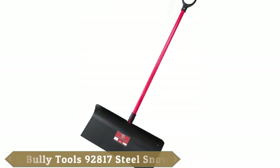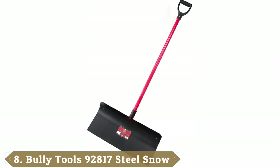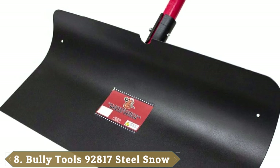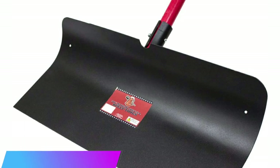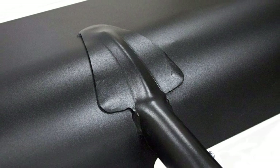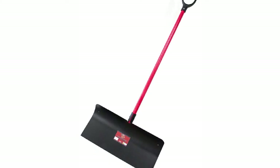The number eight position is held by the Bully Tools 92819 combination steel snow pusher. The Bully Tools 92819 steel snow pusher is a commercial grade option suited to tackling heavy snowfall. The blade on the Bully snow pusher measures 22 inches, crafted from polyethylene. It is built to allow for quick snow scooping and is guaranteed not to break even in the harshest and iciest conditions.